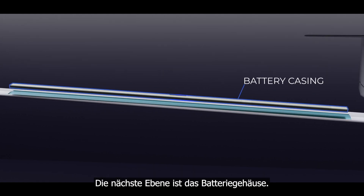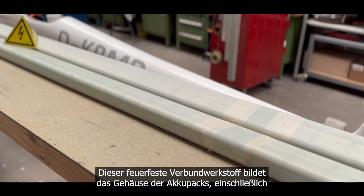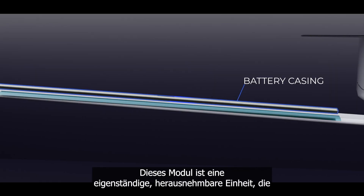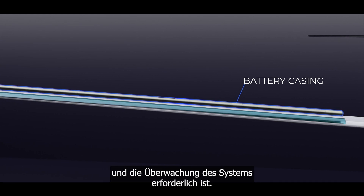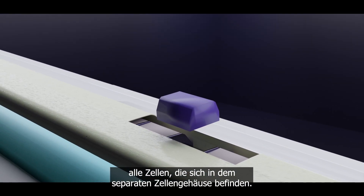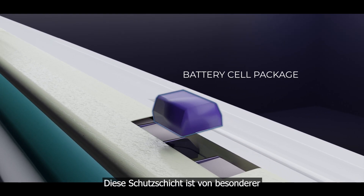The next level is the battery housing. This fire-resistant composite forms the housing of the battery packs, including the cell controller and all the components inside the battery. This module is a standalone removable unit that contains everything necessary to operate and monitor the system. The cells themselves are bundled into packs and are not loose in the battery case. These packs are separated from each other by fireproof barriers.